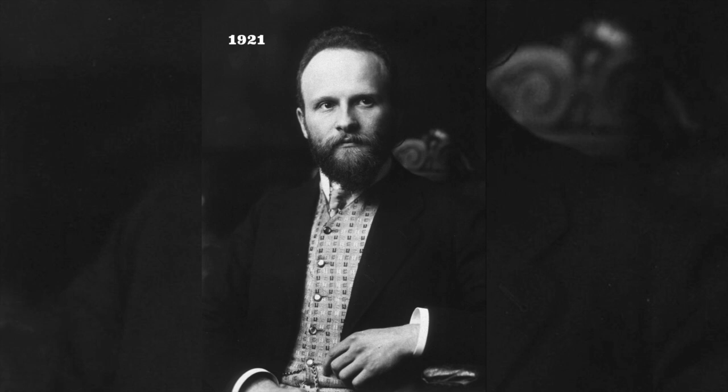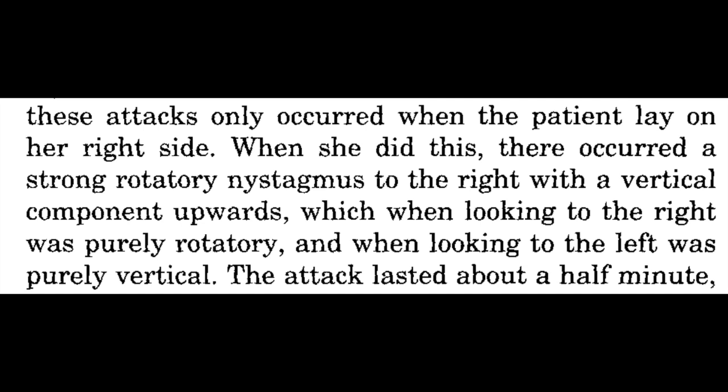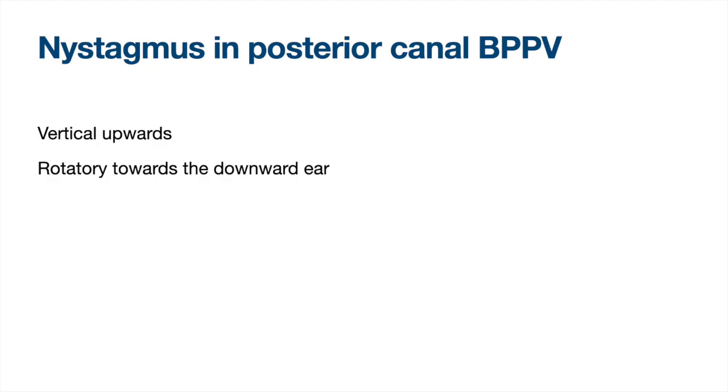100 years ago, Barani described the characteristic nystagmus seen in posterior canal BPPV, which is the most common and curable cause of vertigo. So you'd think by now, Barani's description would be something every medical professional would learn about and understand, but unfortunately, this is not the case.